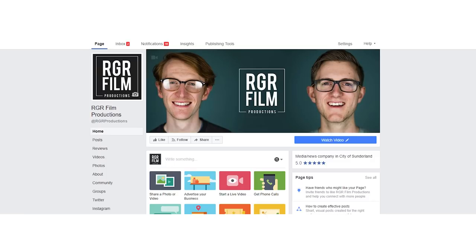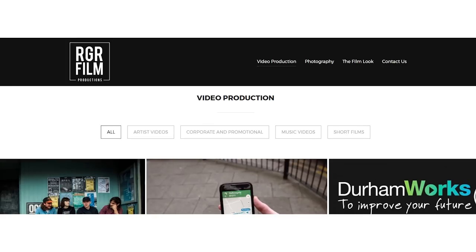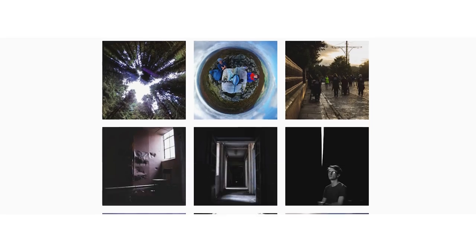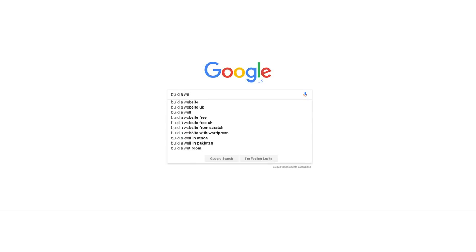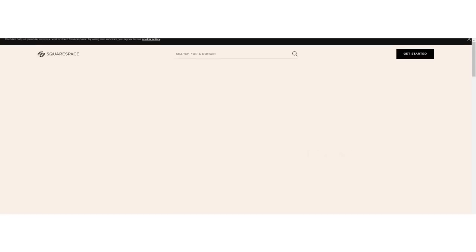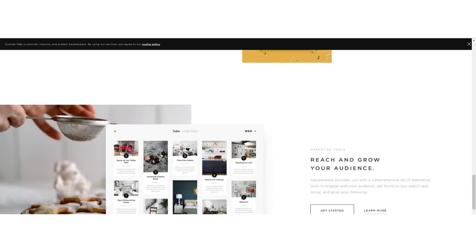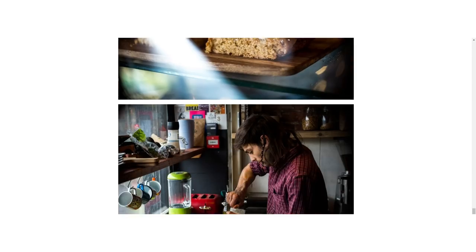Once you have a name chosen you should create a Facebook business page and then eventually a website. This will help people find you and it's also a place to showcase your work. Get Instagram and Twitter as well, but only if you're going to use them. Seeing a dormant Twitter feed that hasn't been used in six months is a lot worse than not having one. There are a lot of inexpensive ways to build a website, so don't stress about it. WordPress and Squarespace will allow you to create something visual really easily. And some advice: don't have a lot of text on your website — your work is visual, show that off.